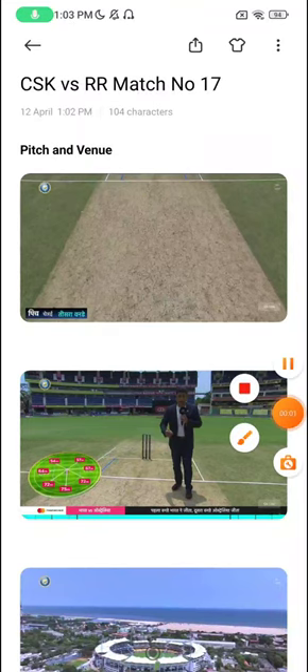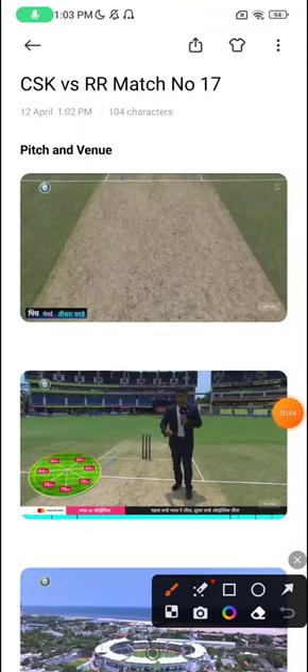Hello everyone, welcome to another Fan2Play fantasy match preview. We're doing this for the Chennai versus Rajasthan game, match number 17, and it's going to be happening at the Chennai Stadium, Chidambaram.